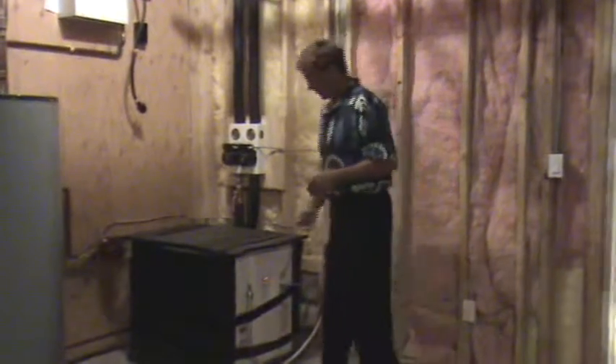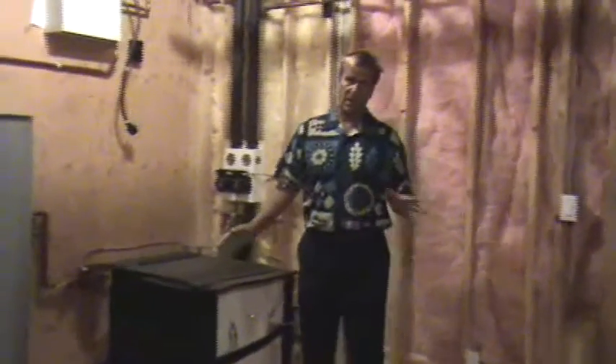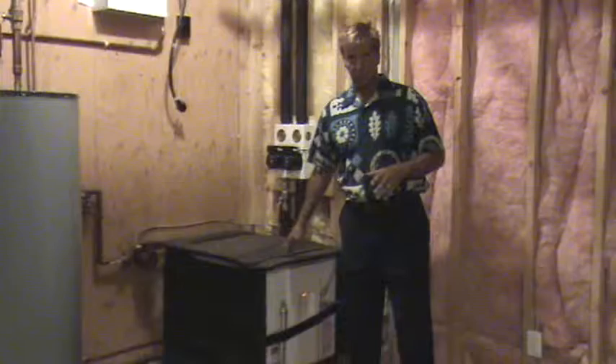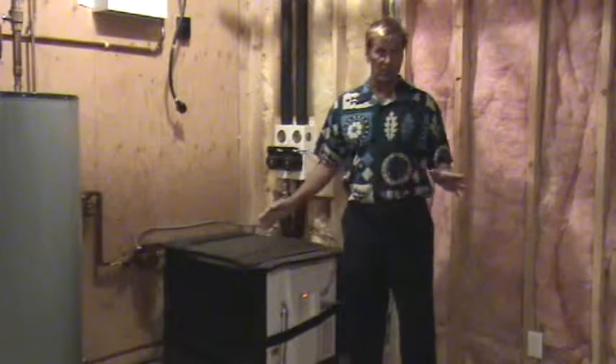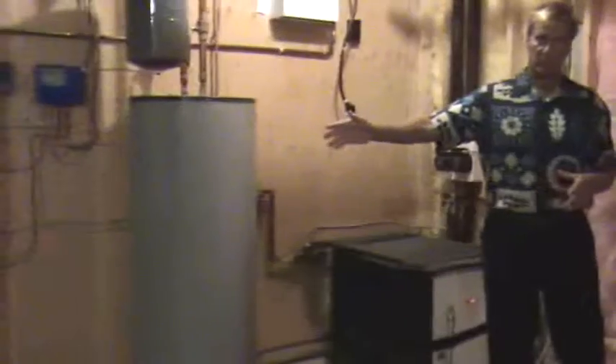It's noteworthy that when we were building this house, we were finishing the drywall in March and we didn't have gas installed until April. And this unit, through the geothermal, was able to keep the house at 70 degrees at all times without the use of the boiler system.